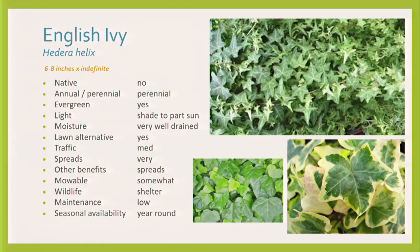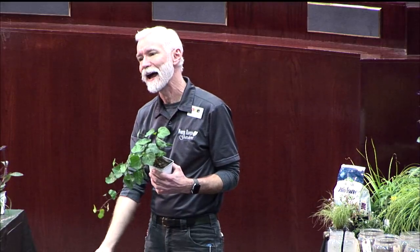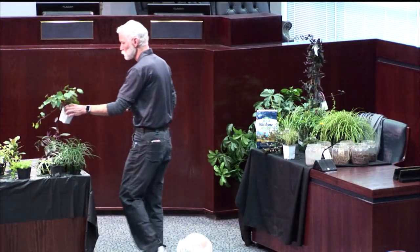There are miniature versions like Needlepoint on top and Gold Child — smaller leaves — which I like in containers. You've heard of Thriller, Filler, Spiller in containers — I call these trailers. They give you something that comes out of a container and looks good because the scale is small. The English ivy in my old backyard came from the neighbor's yard, went up over the privacy fence, covered the fence, and came down into my yard.